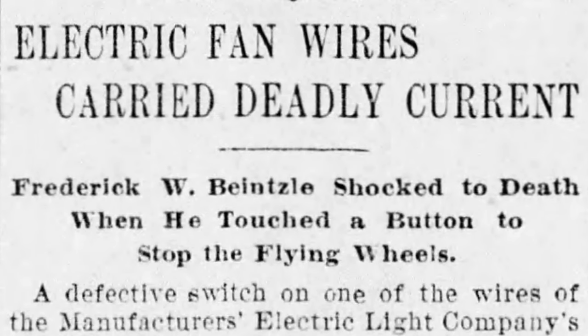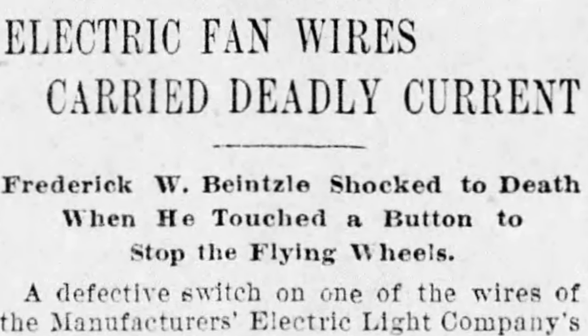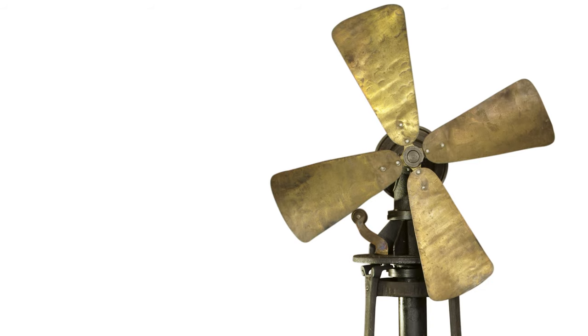If you look at electric fans made from the 1890s through the 1920s, you might notice that they're actually quite beautiful. Because electric fans were displayed prominently in homes and businesses, manufacturers gave them elaborately decorated designs. What they weren't, however, were particularly safe. Aside from the usual risk of shock and electrocution that accompanied early electric devices, electric fans had exposed brass blades, which proved hazardous for careless or curious fingers.